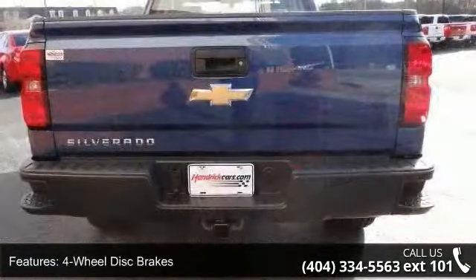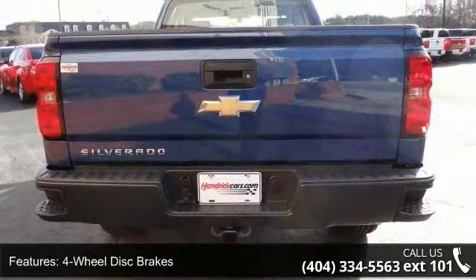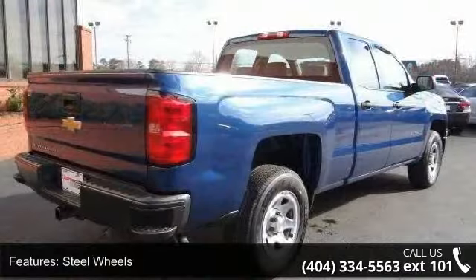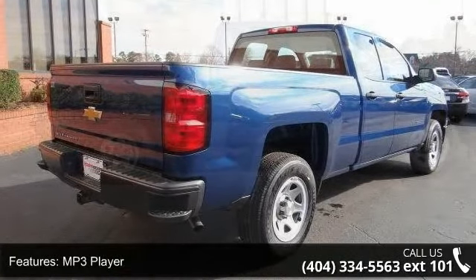Rear-wheel drive, power steering, ABS, four-wheel disc brakes, steel wheels, MP3 player, auxiliary audio input, split bench seat and pass-through rear seat.